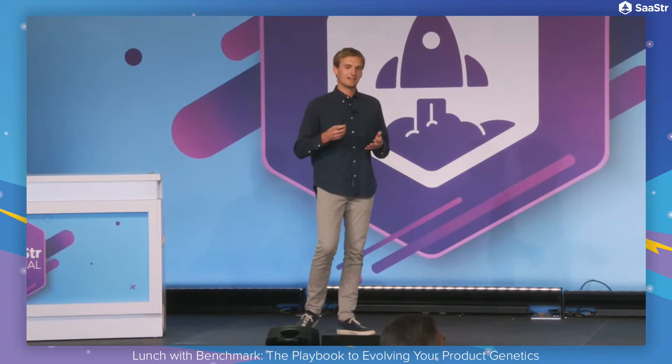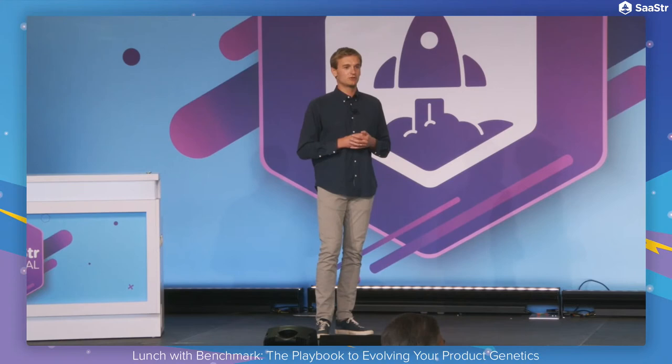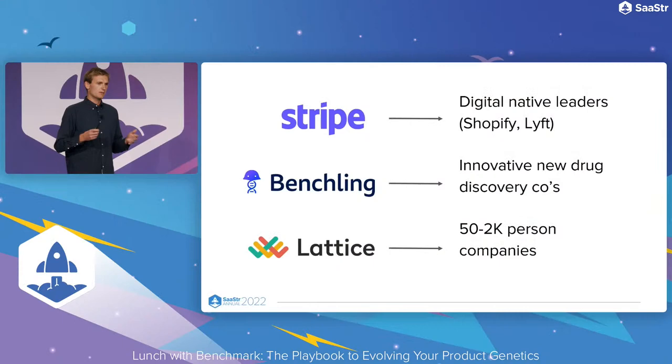Stripe is a prime example of this. Early on, they might have started trying to sell to companies like Bed Bath & Beyond, but they didn't. They really focused on digital-native leaders like Shopify and Lyft, who were setting the forefront of what was possible for the digital economy and pulled excellence from their product.